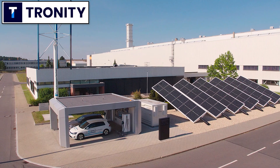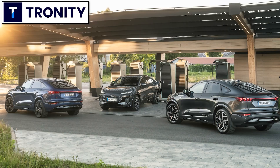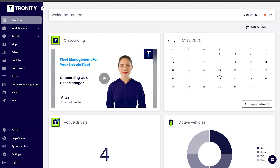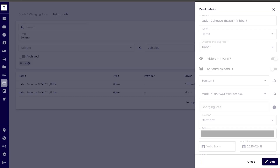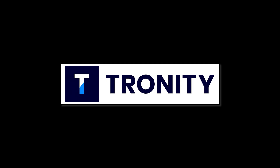If your company has electric cars as company cars, of course you want your employees to charge at home. It's cheaper for you and easier for the employee. Tronity has a software solution to know how much you have to pay your employee for charging at home. With the fleet manager you manage your employees and your cars. Tronity connects to the cars and knows exactly when the car is charging at home and how much, and then you get an easy monthly bill. If you want to know more, there's a link in the description below.